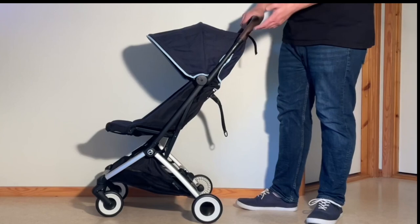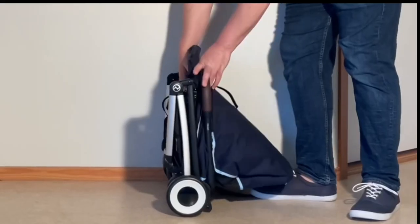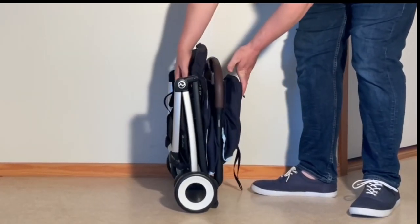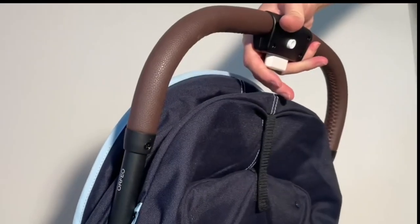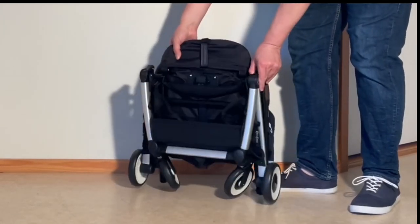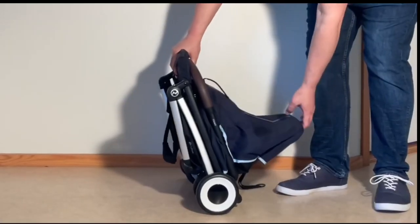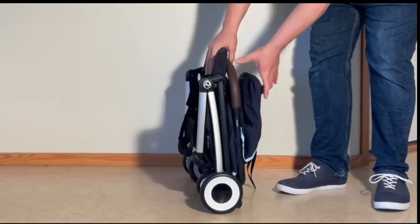The Orfeo feels a bit stiff right out of the box, but past experience with this sort of folding system leads me to believe that this won't stay this way. Overall, folding is actually quite easy, being essentially one step, accomplishable with one hand, and producing a folded package that is self-standing, small enough to fit within the IATA's guidelines for cabin luggage, and even has a reasonably comfortable shoulder strap for carrying. The only real peeve is a somewhat tedious need to Velcro up the back of the seat.